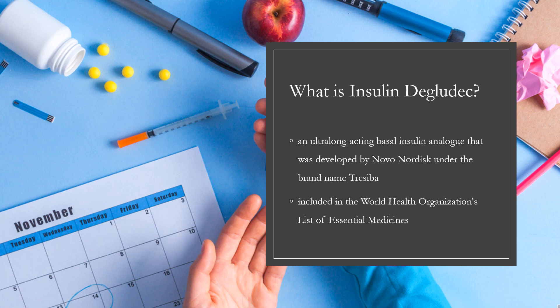In 2020, it was the 136th most commonly prescribed medication in the United States, with more than 4 million prescriptions.